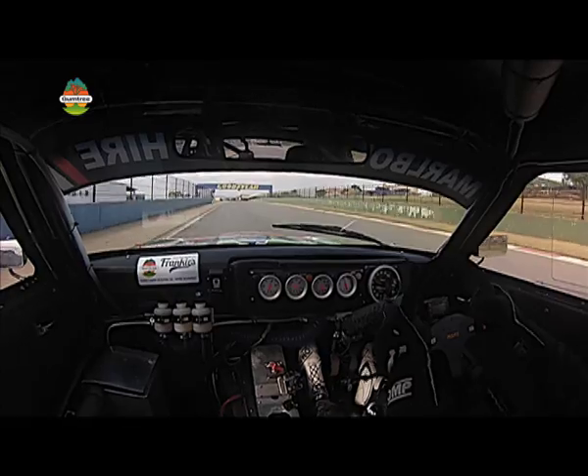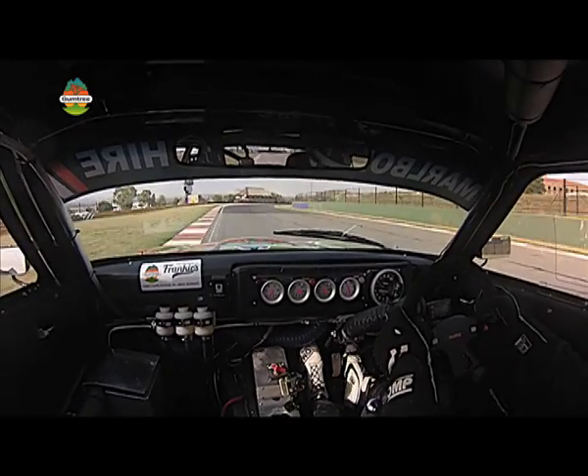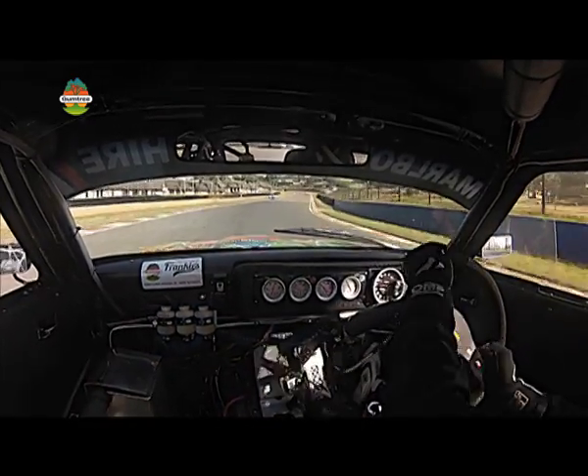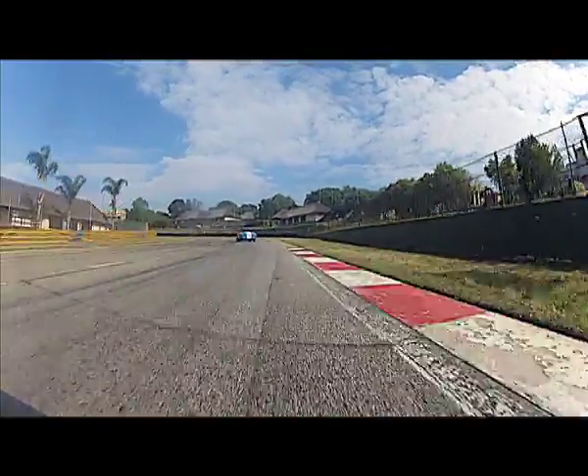We're on our way down to Sunset Corner. We're in fourth gear, braking in fourth gear. Stay on the brake. Get the car turned in nice and balanced. We're now back on the power, accelerating hard at this point. Flat in fourth — very fast. Down to Clubhouse on the brakes.